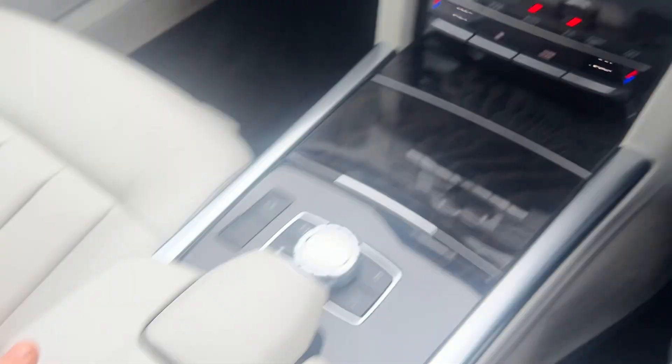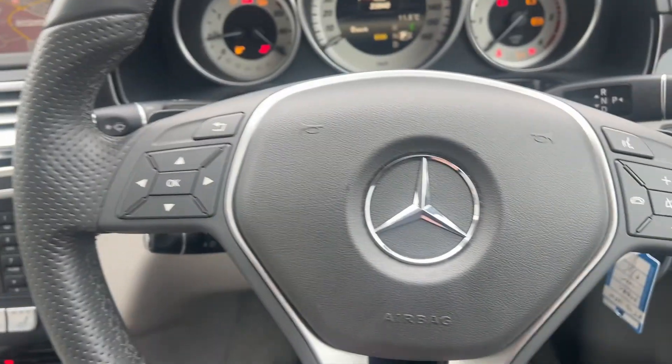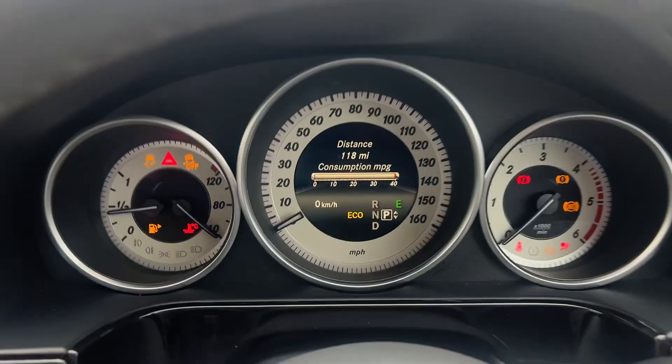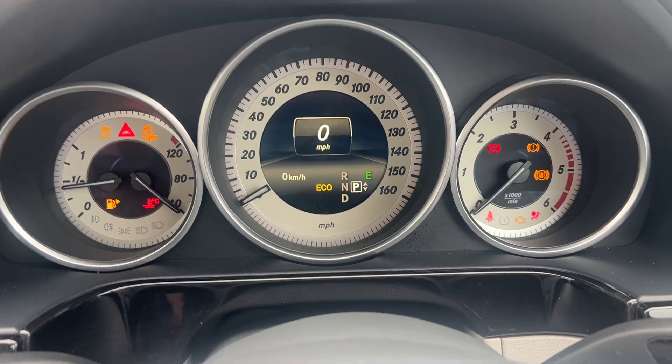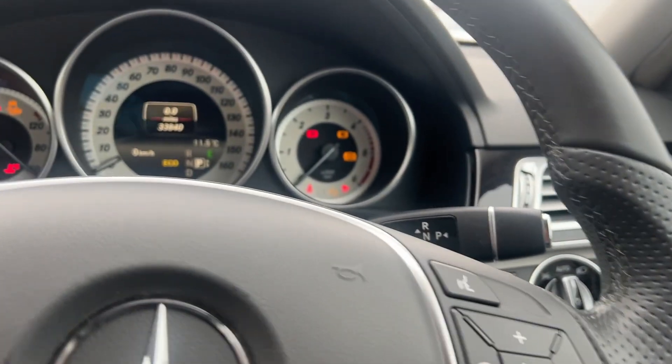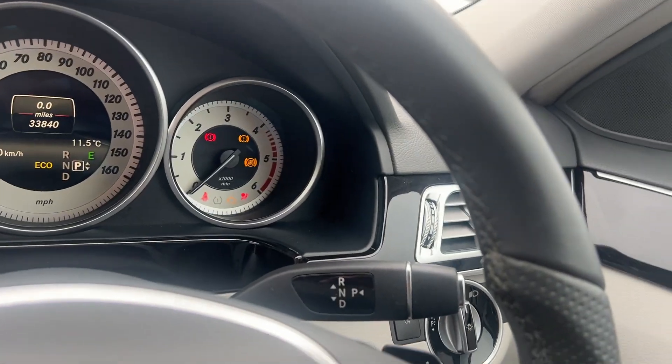Pull that up and it gives you a huge space to put your bits and pieces or your phone. You've got USB sockets down there as well. Looking up at the steering wheel, you've got steering wheel controls — this all does your trip computer. Pop through there and you've got the trip computer. Very nicely appointed cars, these have always been.